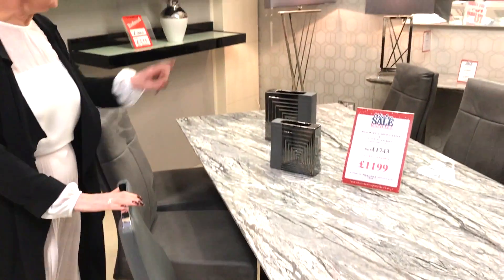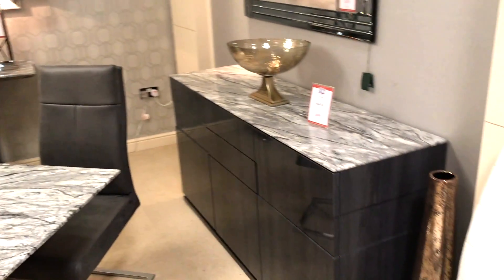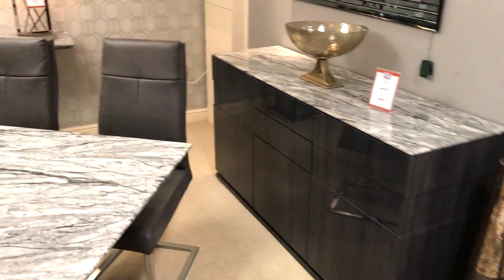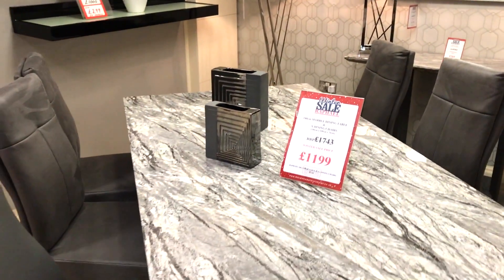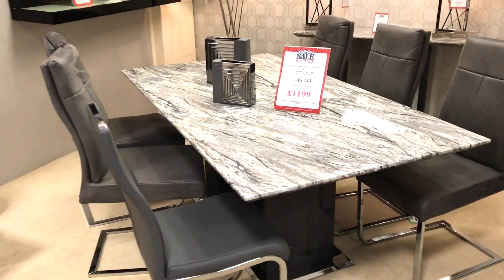It keeps things nice and clean and comes with a console table and a beautiful sideboard. It's quite unique — a very sleek design. The 180 centimetre dining table with chairs is £1,199, a price we won't be beating.